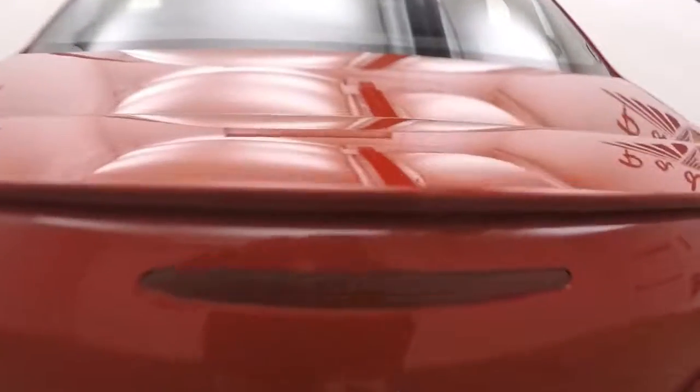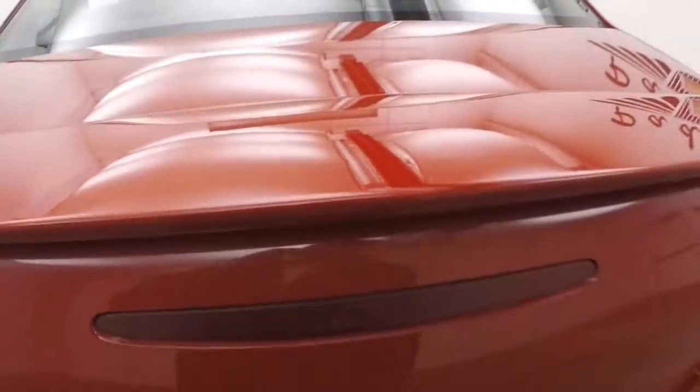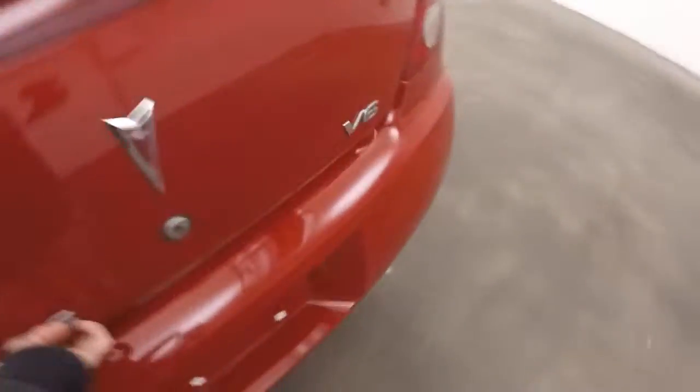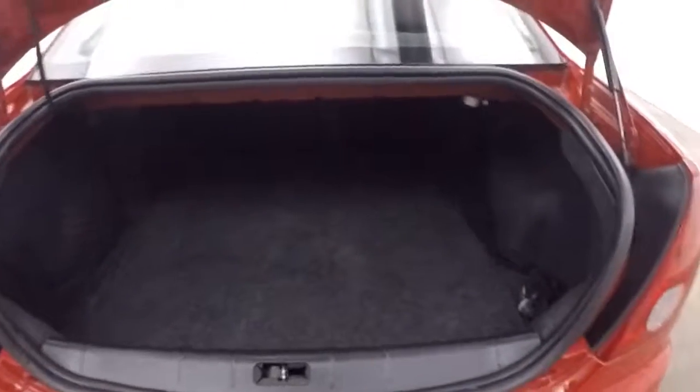Come around to the back. Pop the trunk. Tons of space in this, very large trunk.